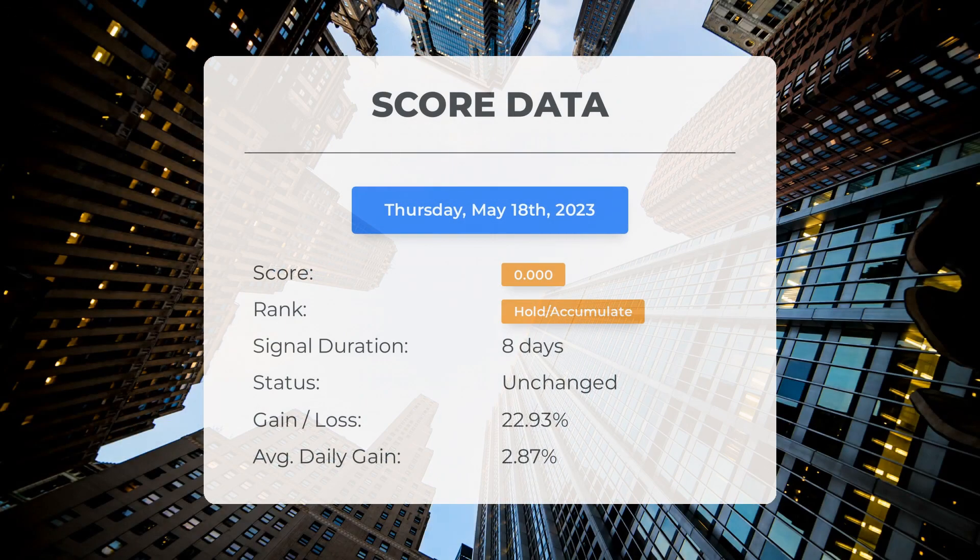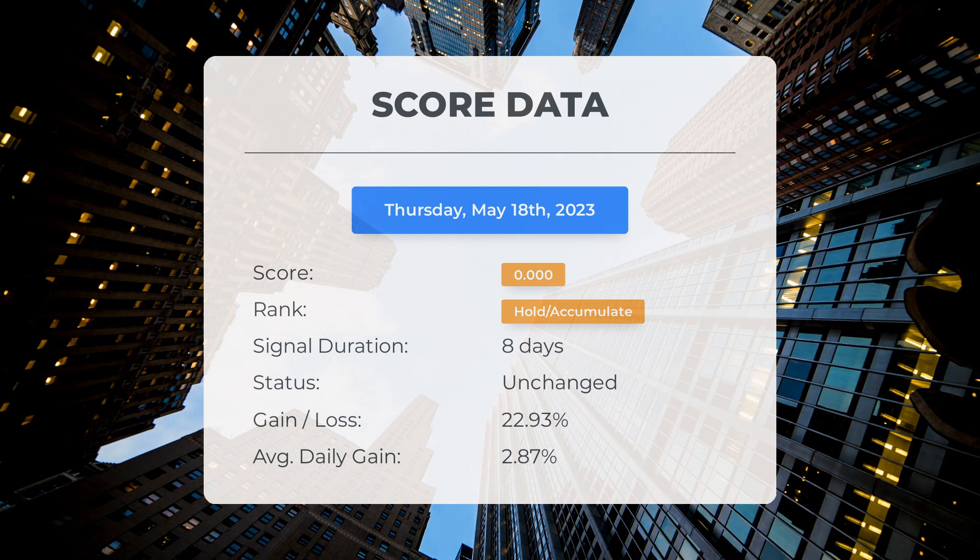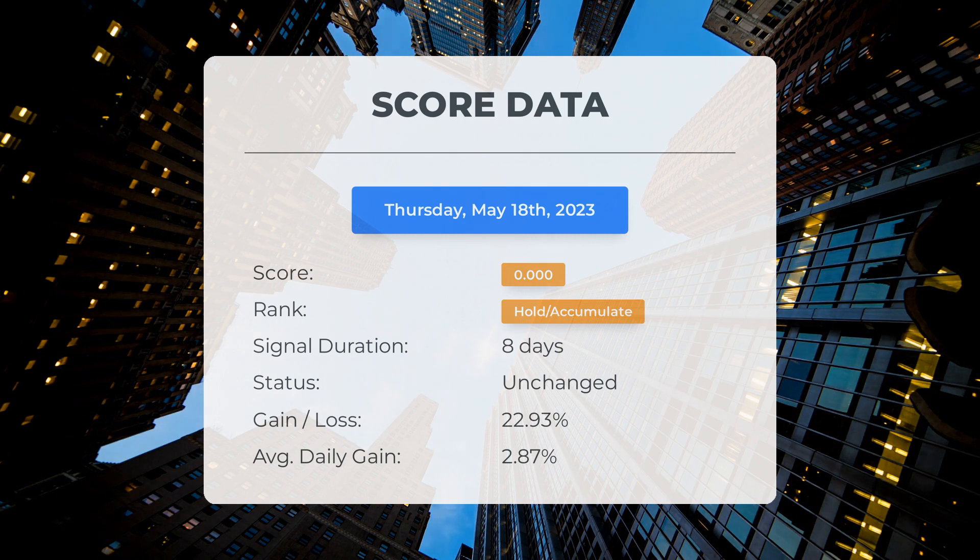Since May 9th 2023, our system has ranked Palantir as a hold/accumulate, giving it a score of 0.00. During this period the stock has outperformed our expectations with a gain of 22.93 percent since we first recommended buying Palantir eight days ago, translating to an average return of 2.87 percent per day. A score of zero indicates our system anticipates high volatility and risk for the following trading day, and we are unable to determine the stock's next direction as it could go either way.